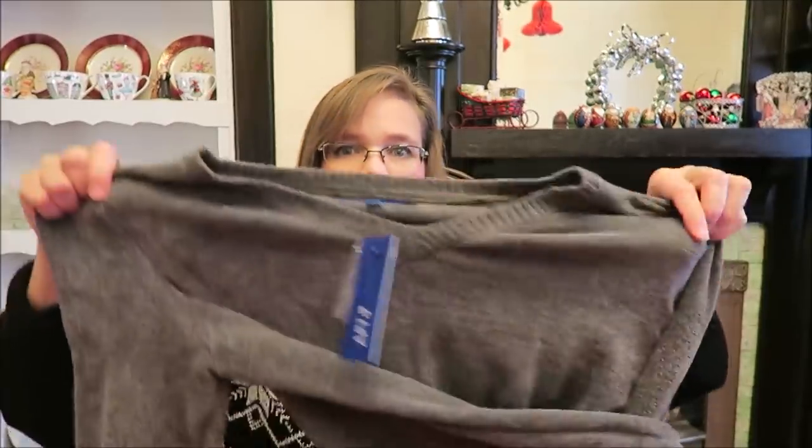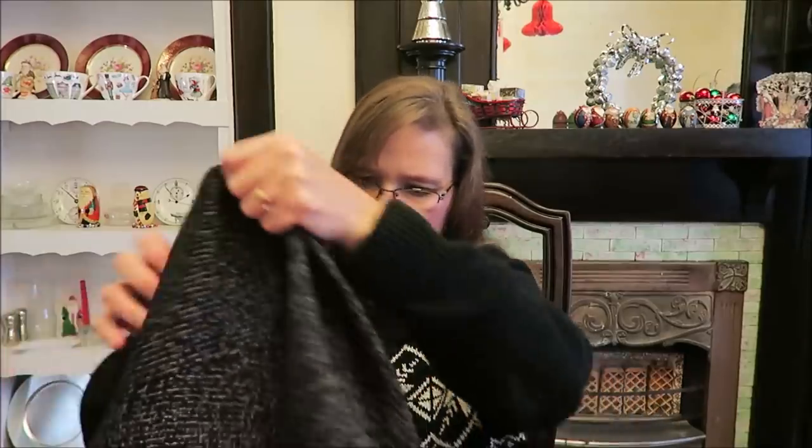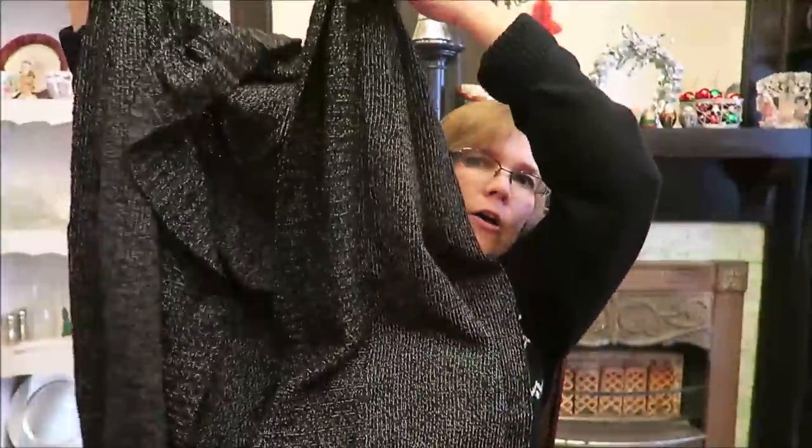Then just a couple of other things — I got her this sweater. This is an Apartment 9 from Kohl's. I love the Apartment 9 brand. Ashley loves a nice soft sweater, and this is incredibly soft — this could be a throw, that's how soft it is. And then this is another sweater. Ashley likes to just throw a sweater on over a shirt, and this is that type. It's long and looks good with dress pants or jeans — you could even wear it with a skirt and blouse, or put it over a plain white t-shirt with a necklace and make it look dressy.